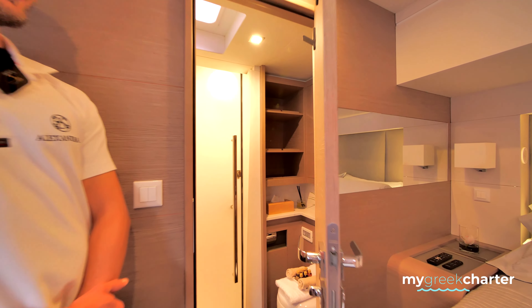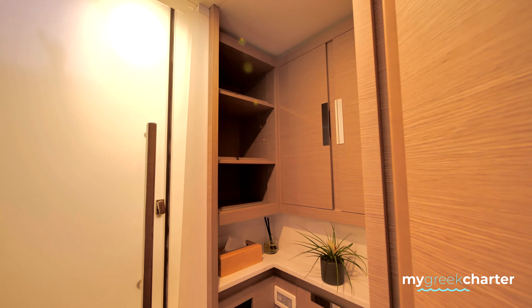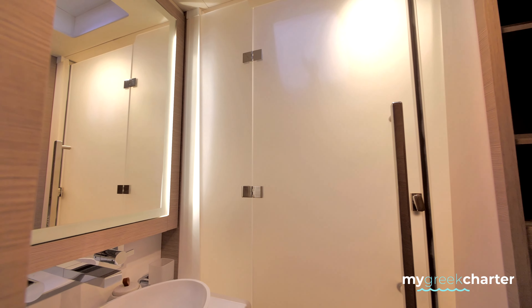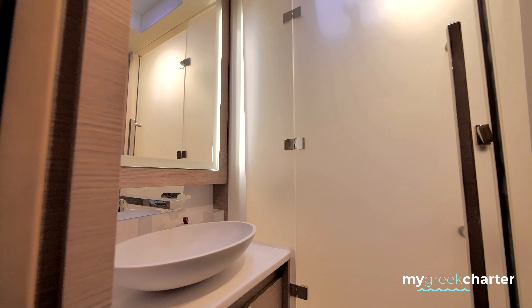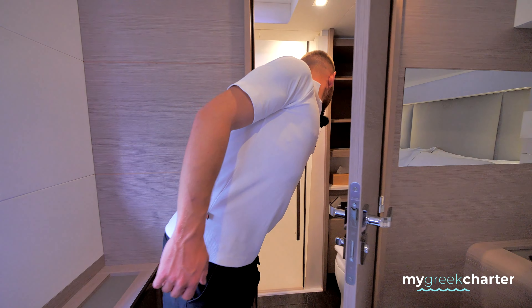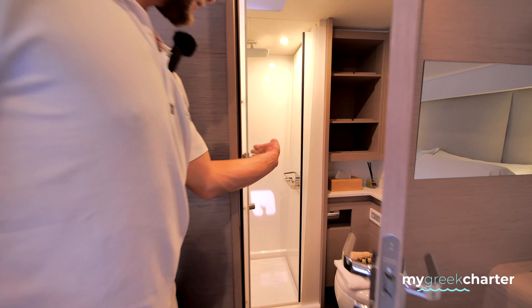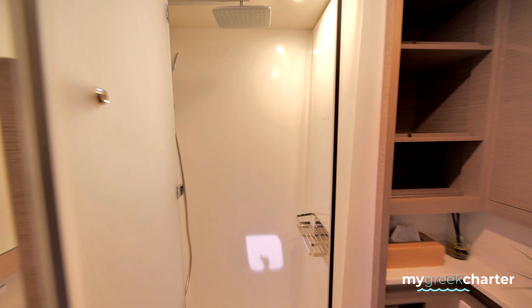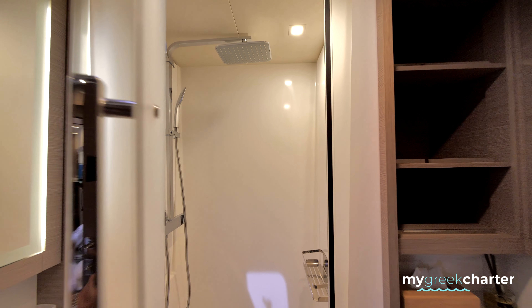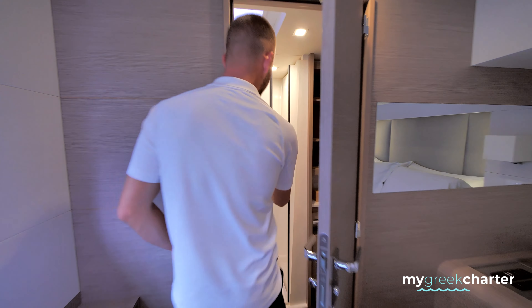Over here we have the bathroom — it's a bit tiny so we can pass through. In the space, let me just open the shower a little so we can see.